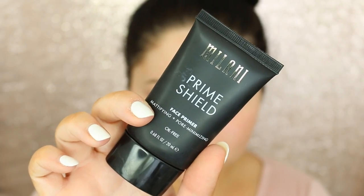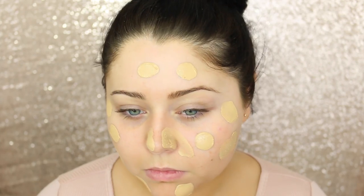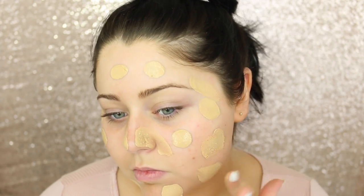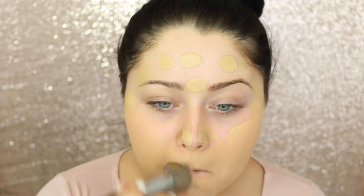We are going to be using a second primer. I'm going to take the Milani Prime Shield — this is just going to help more with smoothing out any pores. Moving on to foundation, we're going to take the L'Oreal Infallible Foundation in shade 105. I'm just going to apply that all over the face and blend it out with the Morphe E6 brush. My biggest tip would be not to apply too much, since you can always apply more afterwards. Make sure you're blending in circular motions and down the neck and up to the ears so there are no lines and it looks seamless.